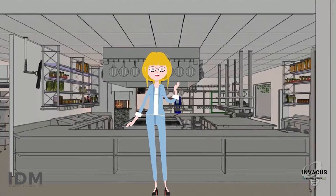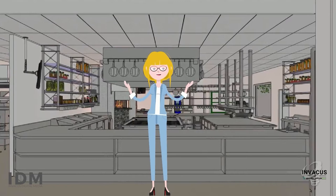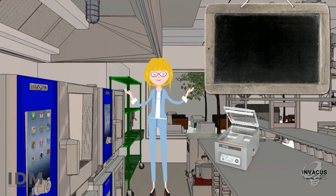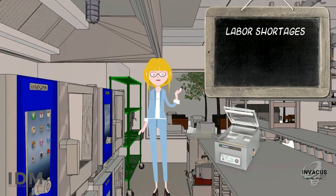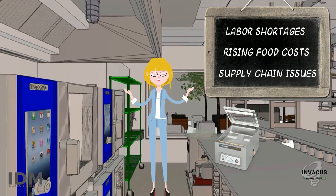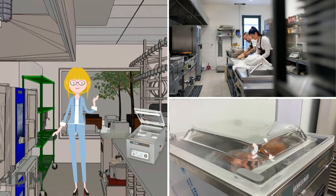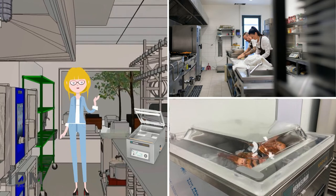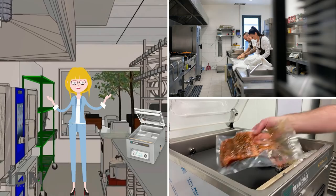Thanks for tuning in to learn more about how vacuum packaging can help your food service operation. Food service operators are facing more challenges than ever — labor shortages, rising food costs, and supply chain issues can make service operations a daily struggle. Vacuum packaging is one easy-to-implement solution to help control costs, do more with less labor, and keep operations running smoothly.